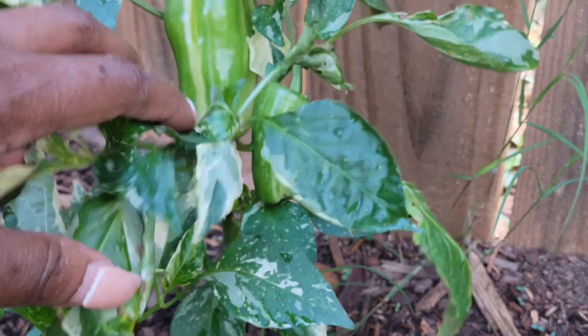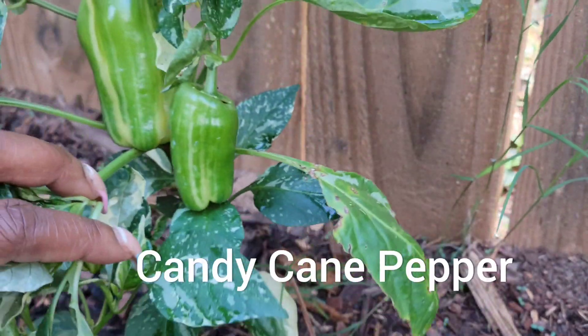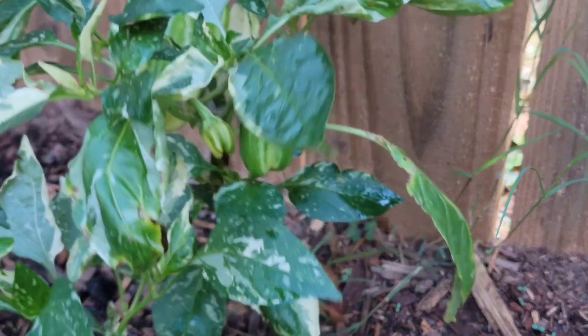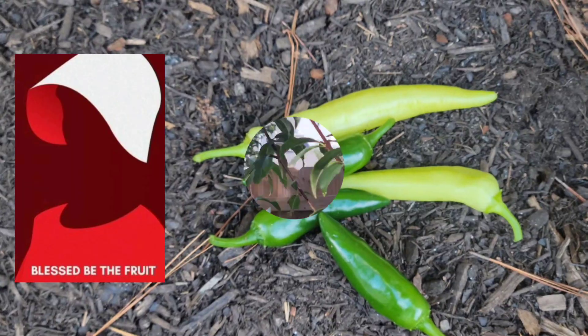I don't even know what this is, but look at it — candy cane pepper! Look at this y'all. I wonder if that's ready. Look at that, that looks wonderful. Blessed be the fruit.